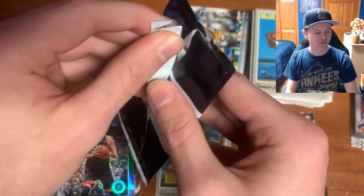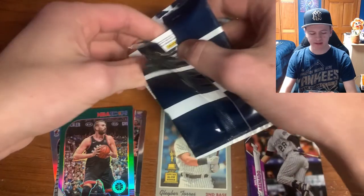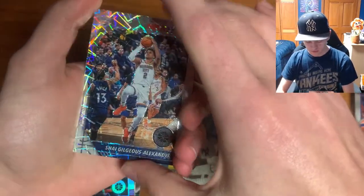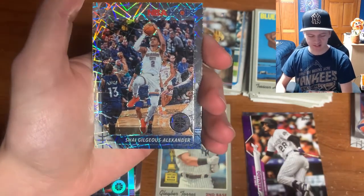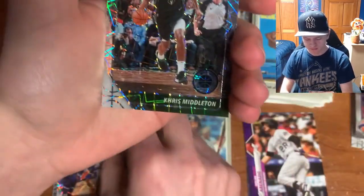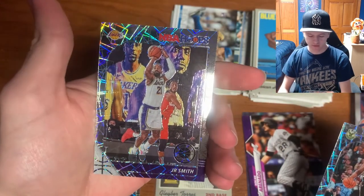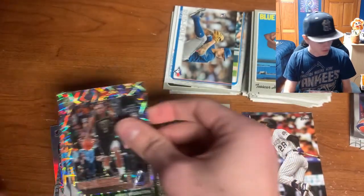Now for the lasers! Imagine if we pulled a Zion laser — that would be amazing. We got a Laker here — I thought maybe LeBron laser — but the Laker turned out to be JR Smith. We also pulled Shai Gilgeous-Alexander and Khris Middleton as our laser cards. Not bad, I like the backgrounds on these.